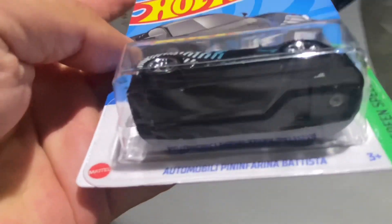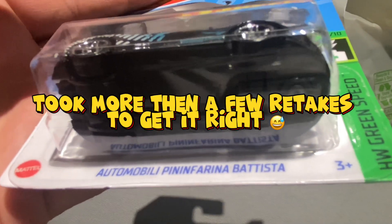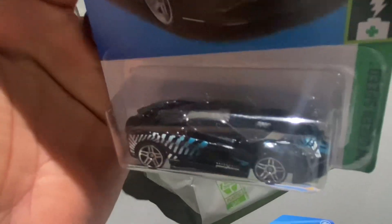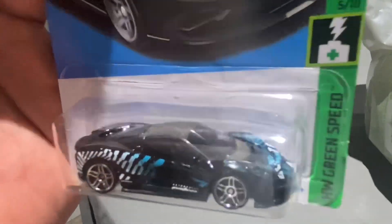What is this? The Automobili Pininfarina Bautista. That's a weird name, crazy name, but I still like the casting. This lighting sucks — that's a little bit better.